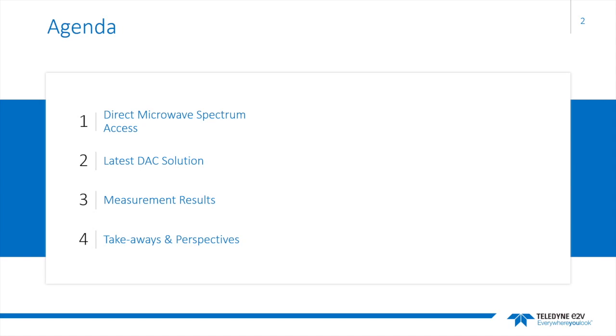Today's agenda breaks into four parts. I will first bring to your attention what benefits Teledyne E2V's data conversion technologies can bring in high-capacity demanding systems. Then I will introduce our latest D2A converter solution, review its key features, and show how signals can be generated directly in the K-band. I will then show measurement results up to K-band, and finally end with key takeaways and our perspective on development.